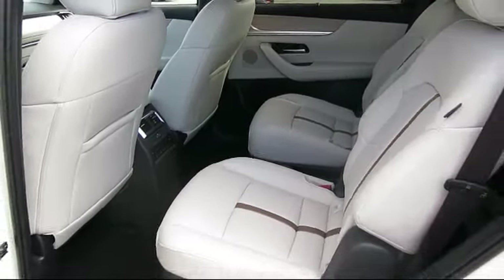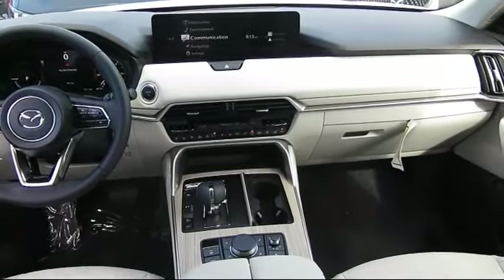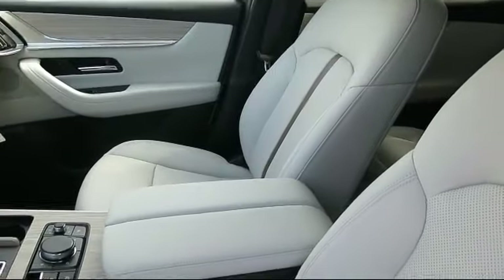At Walker's Renton Mazda, one of our friendly and knowledgeable sales associates will help you find the vehicle that's just right for you. We know that you have high expectations, and our dedicated staff of Mazda enthusiasts is eager to share their knowledge and enthusiasm with you.